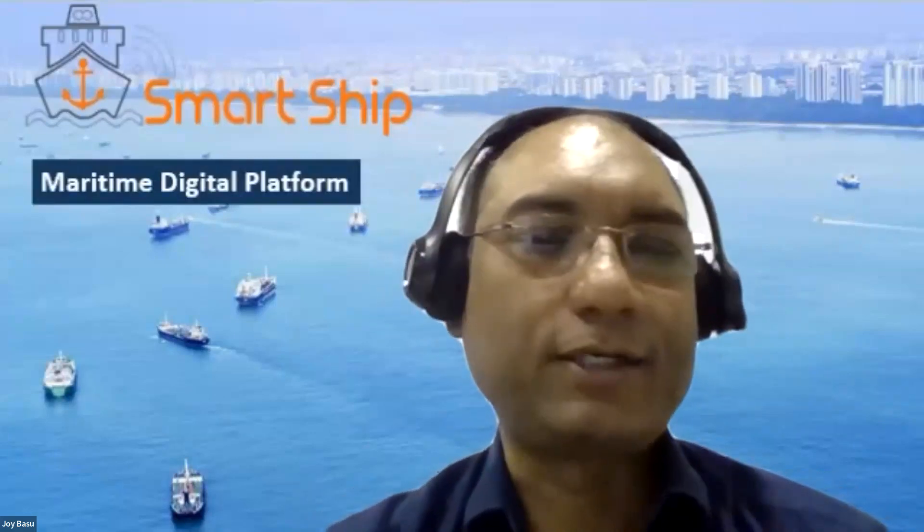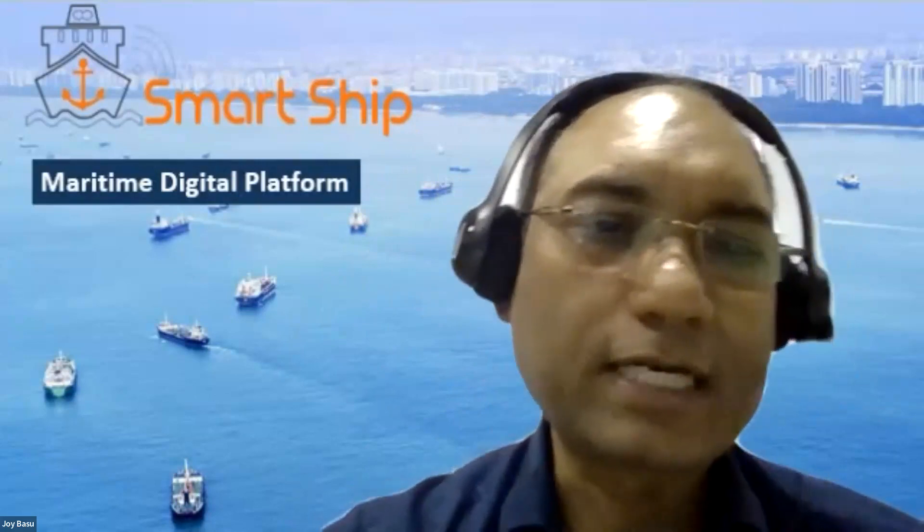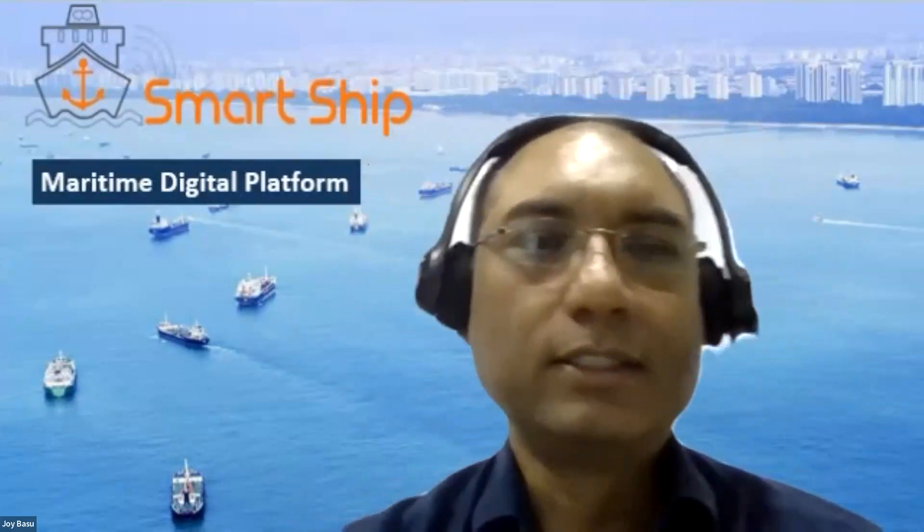Carl thanks Sam and notes he'll remain available for typed Q&A responses. We then move to Pune, India, to hear from Joy Basu, CEO of Smart Ship Hub, the webinar sponsor. Joy thanks both Carl and Sam for covering human factors and safe shipping, and introduces his focus on how digitalization is impacting maintenance and how the procurement process is undergoing a shift as a result.